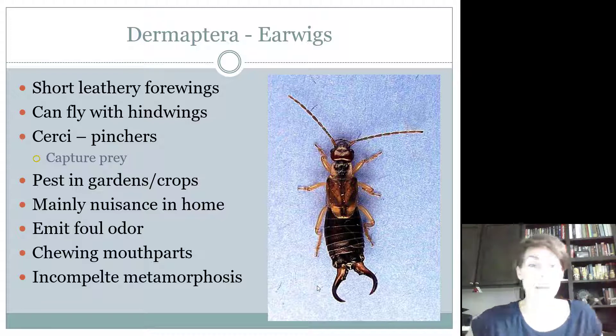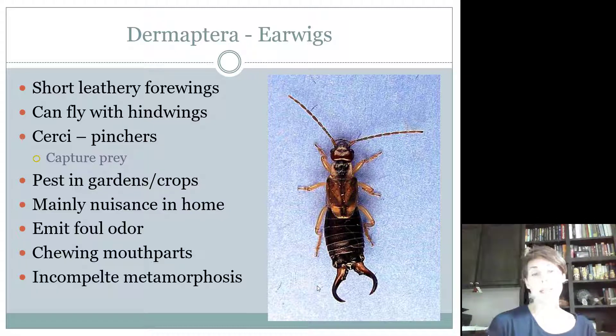The cerci are a defense mechanism for earwigs. They can be considered a pest in gardens and on certain crops, but mainly people dislike them because they wander into the house. Really large ones can emit a foul odor, but they're considered inconsequential because when encountered it's not in nuisance numbers — usually just one or two found inside the house. They have chewing mouthparts and are pretty omnivorous: they can be predatory, feed on plant material, and usually prefer things that are decaying. They also have an incomplete metamorphosis, or hemimetabolous life cycle.